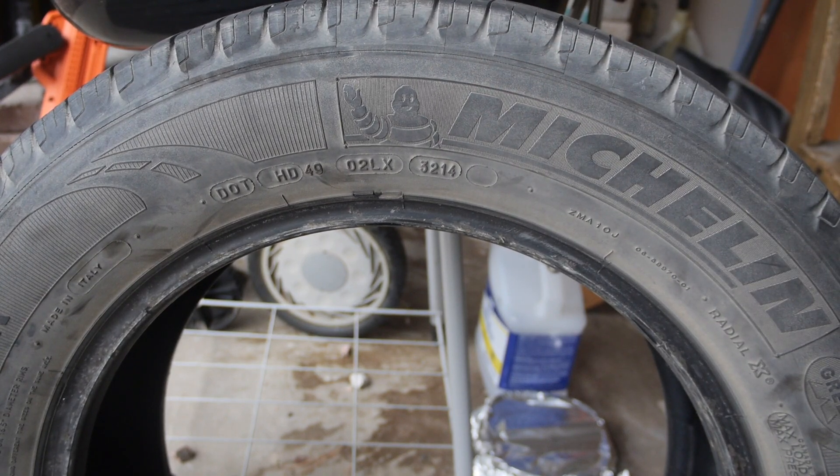The last two digits are the last two digits of the year. So this is saying 3214 — the 32nd week of 2014. So this tire is now really almost 10 years old.